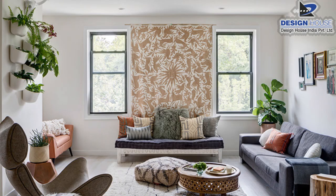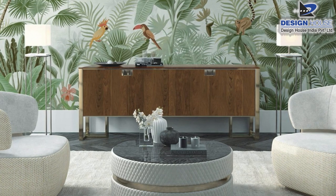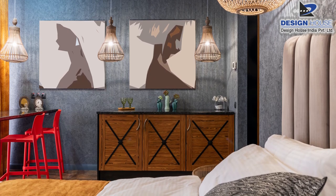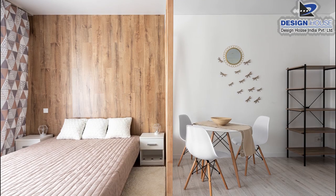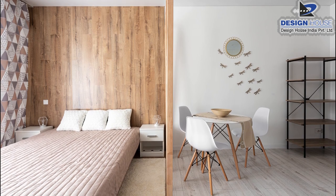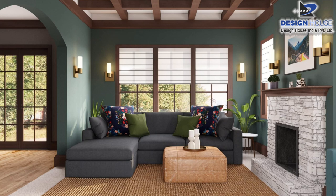Wall paper lagana matlab pura ghar ka alat-palat karna nahi hota. Aajkal wall paper kaafi demand mein hai aur kamre ki theme ke mutabik bhi yeh ghar ko shandar look deta hai. Aise bhi wall paper available hain jo sealan se bhi wall kharab nahi hone dete. Different designs ke wall paper aapke ghar ko ek dam expensive look de sakte hain.